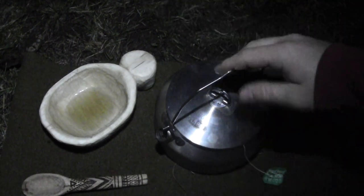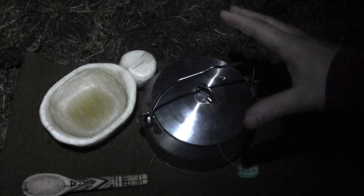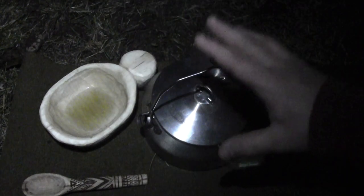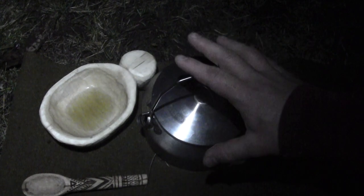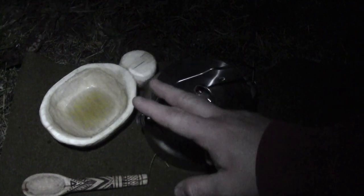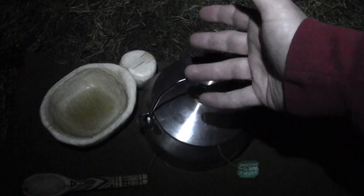One of the huge benefits of having a teapot like this little GSI teapot along on a day hike or a backpacking trip is that you're able to have a hot water pot dedicated for that purpose exclusively. Sometimes it's easy to try and get your gear weight down so much that you end up only having one pot and maybe a cup or mug with you, which means you end up eating in courses.